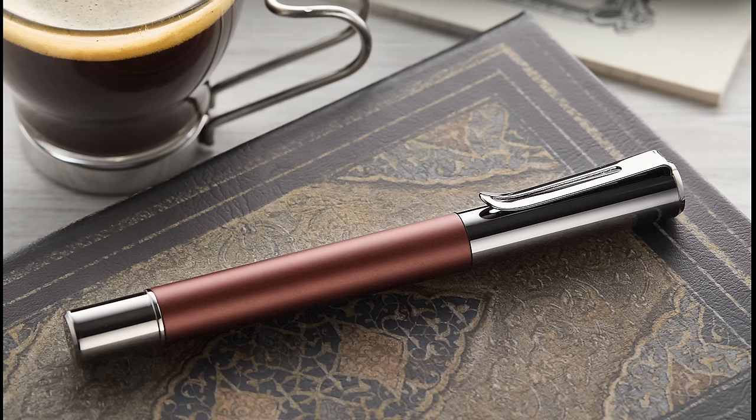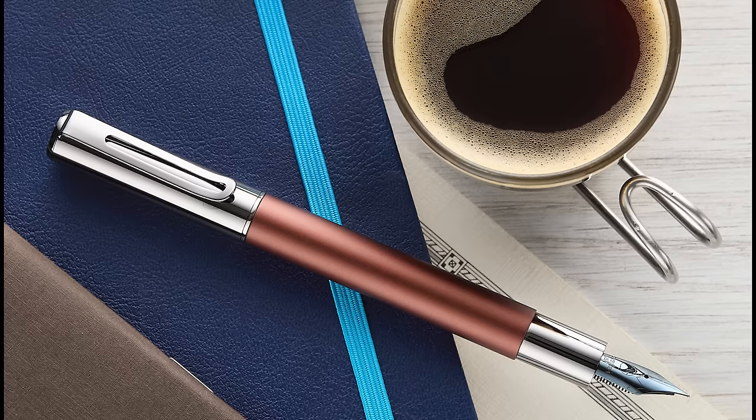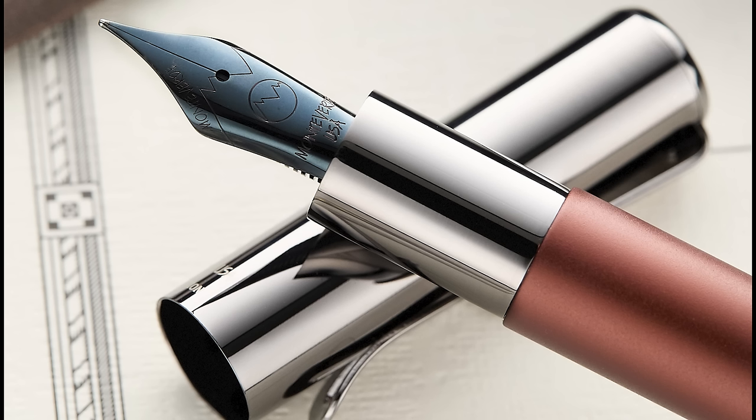We also have the new Monteverde Ritma 2024 special edition in Espresso — a lovely brown color. The packaging looks really good; we even grabbed a Nespresso machine and coffee for the photo shoot and the box almost matched the Nespresso packaging. It comes with a Jowo black nib for $40 and right now includes a free bottle of Monteverde Blue Skies ink. A pretty good deal.